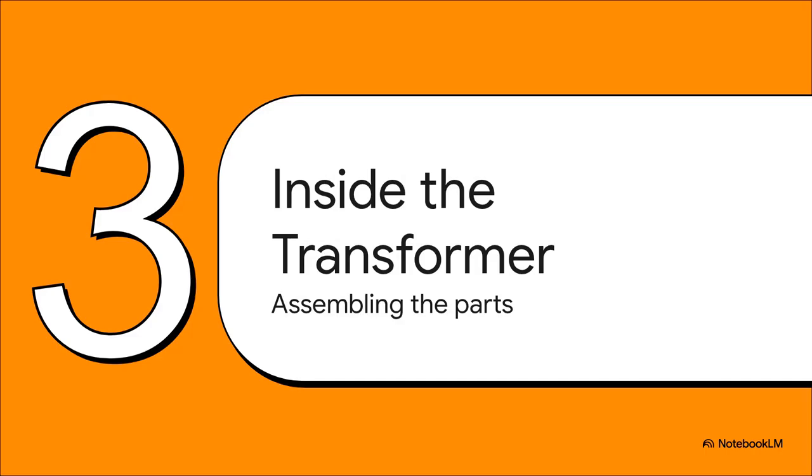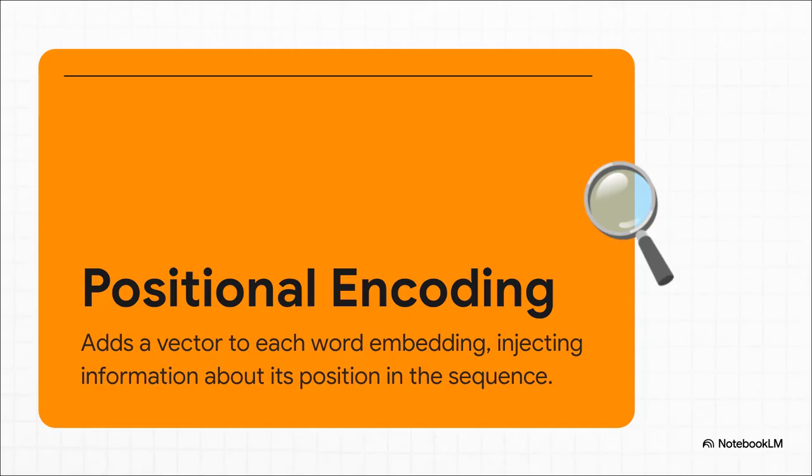Now let's build the full Transformer. Attention modules are stacked together inside an encoder-decoder framework — a classic setup for tasks like machine translation. But if the model sees all words at once, doesn't it lose the original order? The authors solved this with positional encoding: before anything else happens, the model adds a special vector — like a GPS coordinate — to each word's embedding, telling the model exactly where each word sits in the sequence.